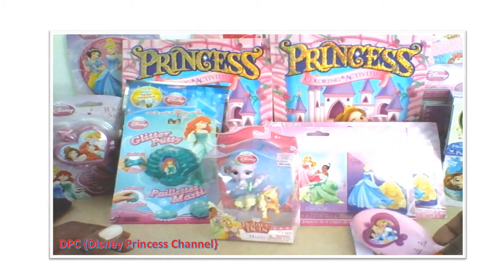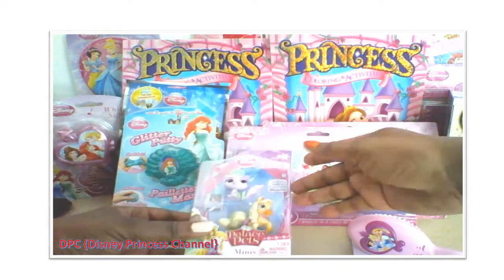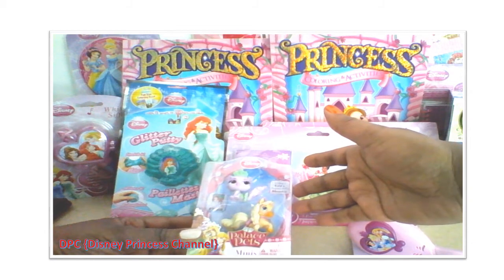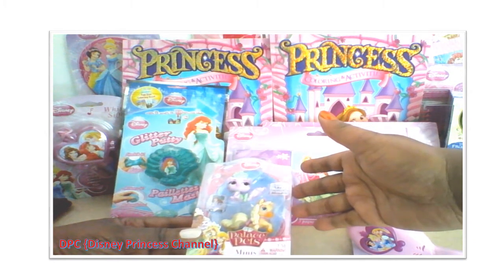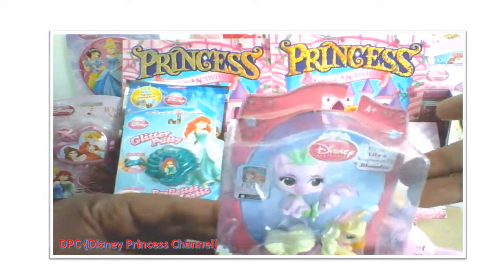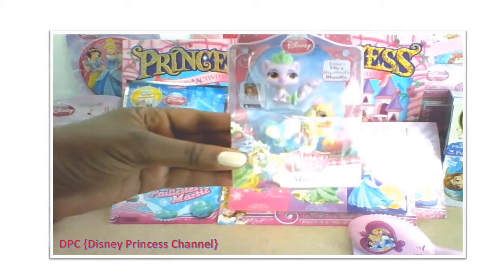Oh, that's nice! And our second toy presentation today is Palace Pets Minis. We have Tiana's Lily and Rapunzel's Blondie — Palace Pets. Let's open them!